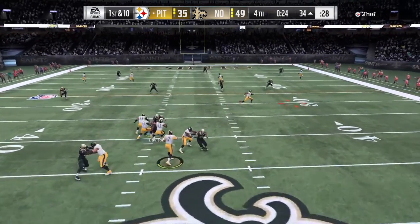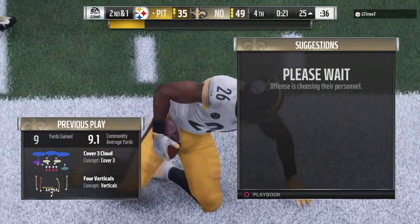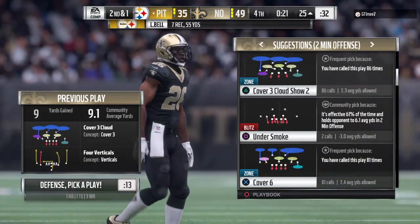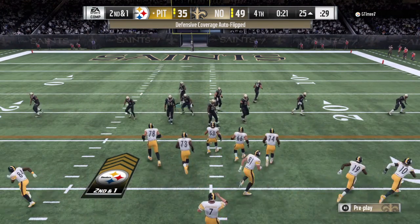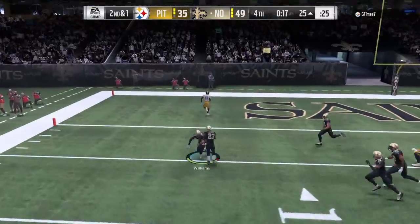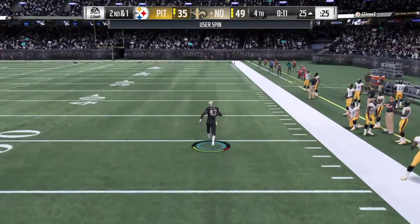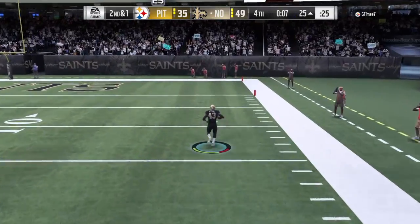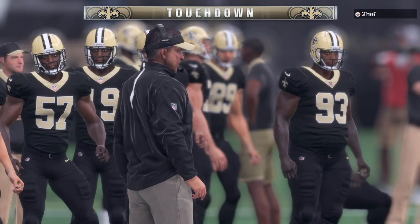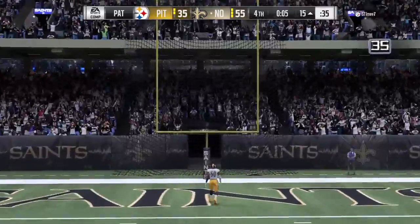Roethlisberger throwing on first down — this is Bell on the dump off. It'll be a gain of nine, and it'll be second and about a yard to go for the first. So many times you hear today's NFL described as a space game — get your best players into space with the football in their hands. That's why sometimes you just swing it out to your runner, get him out in the flat, and let him have a chance to make people miss in open field. To throw again is Roethlisberger — and this is intercepted, and that should do it. Picked up by Marcus Williams, and nothing but daylight ahead. He will take this one home — it's a touchdown. That one will pretty much erase any hopes of a fourth-quarter comeback. Interception, return for touchdown. Door closed.